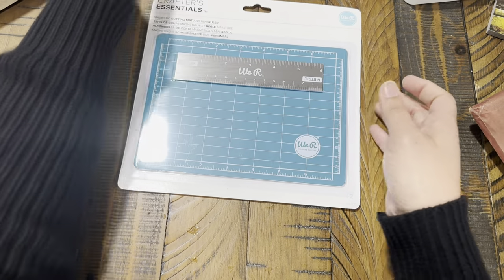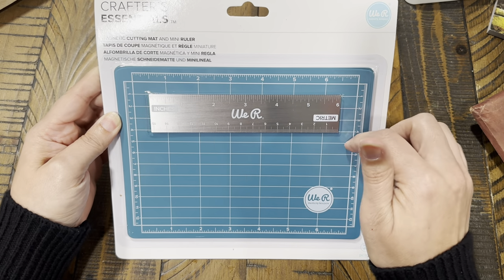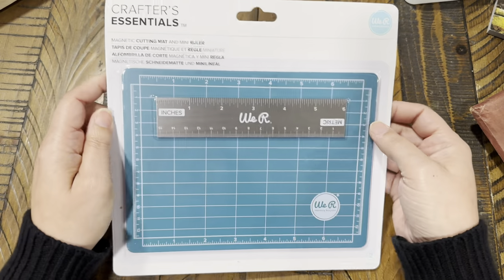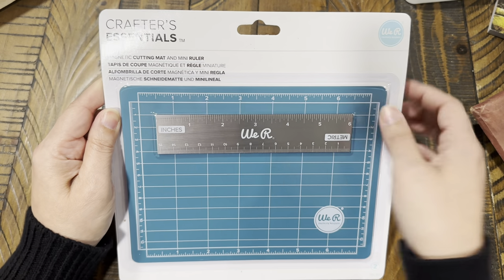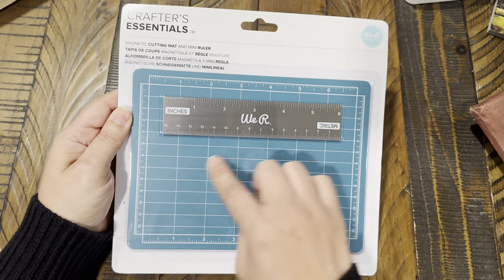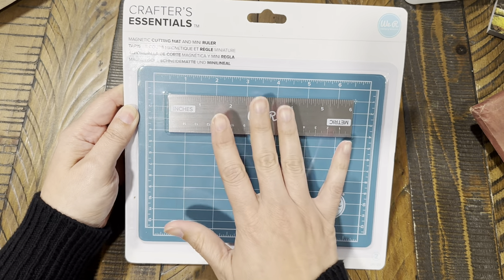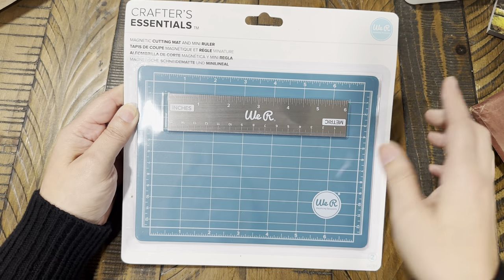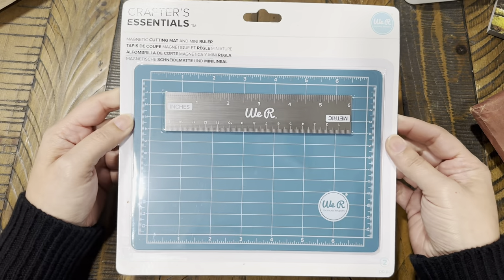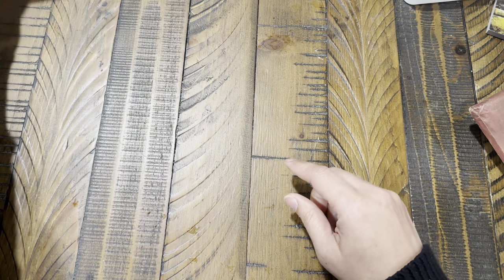This one I was actually very surprised by — I believe it was five dollars. It's the We Are Memory Keepers magnetic cutting mat and mini ruler. I thought this would be really good to use when I'm doing projects and I need things to stay put, especially when cutting little things. So for five bucks, I went ahead and grabbed it. That's it for Pop Shelf.